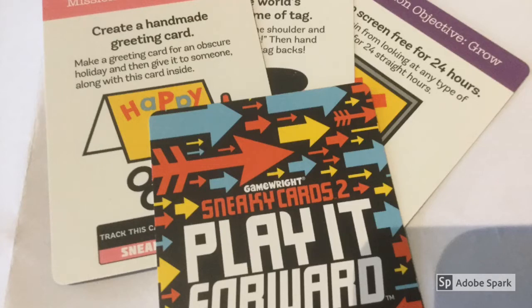First of all, I need to acknowledge that I was inspired by Sneaky Cards and their play-forward challenge cards, which are way cleverer than anything I can do. They encourage people to do a challenge and then pass on that challenge card, in the hope of keeping play going and spreading out from the start point.